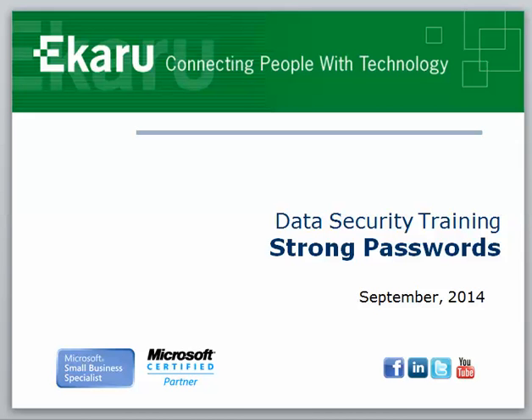Just about every day you hear about a new security breach in the news. One of the best ways you can protect yourself is by using strong passwords.